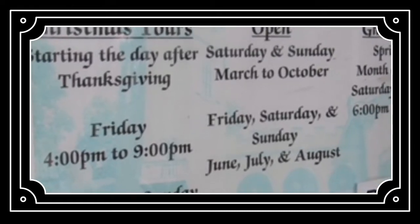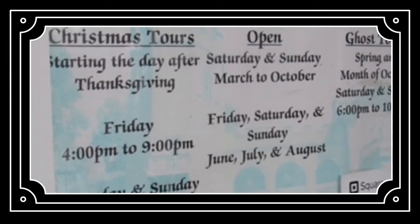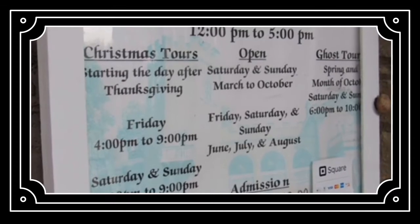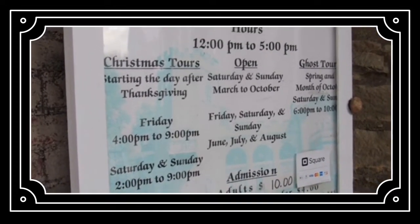Christmas tours start the day after Thanksgiving and are available on Friday from 4pm to 9pm, and on Saturday and Sunday from 2pm to 9pm. Ghost tours are also available in the spring and the month of October on Saturday and Sunday from 6pm to 10pm.